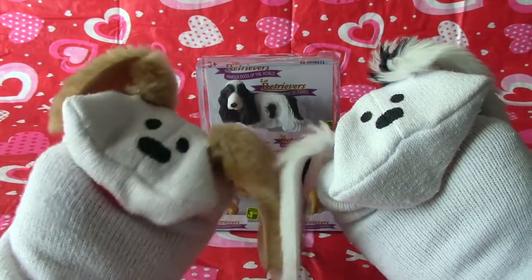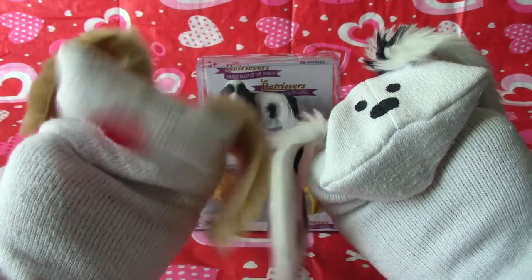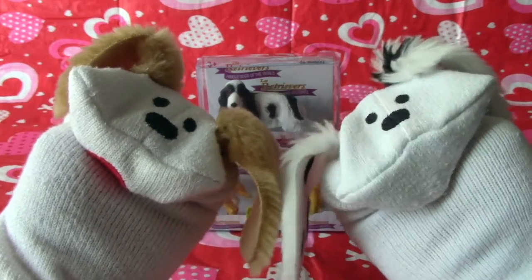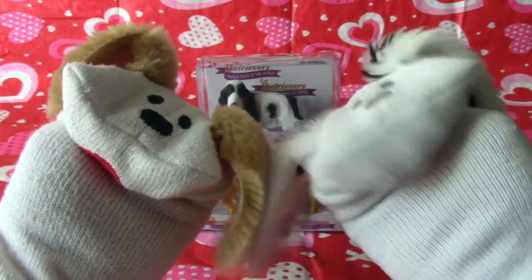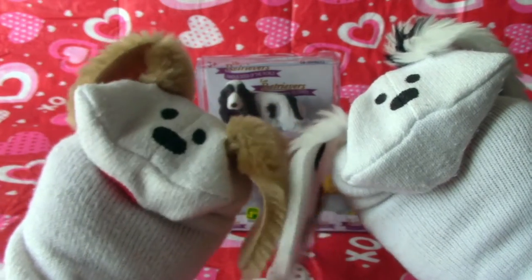We were at the Dollar Store and we found a couple of these little puppy figures. And they sure looked good with lots of detail, so we thought we'd have a look at them, right? Because we're puppies too! And we thought that they kind of looked like us a little bit. So let's check out our little friends, the puppies!